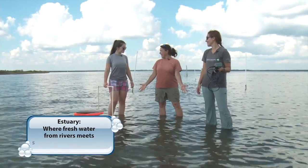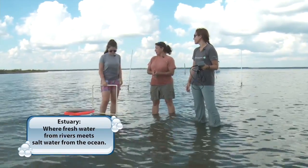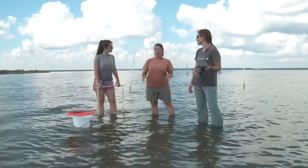In the estuary — and remember, estuaries are where fresh water and salt water mix — one of the things that's really important to restoration is knowing...